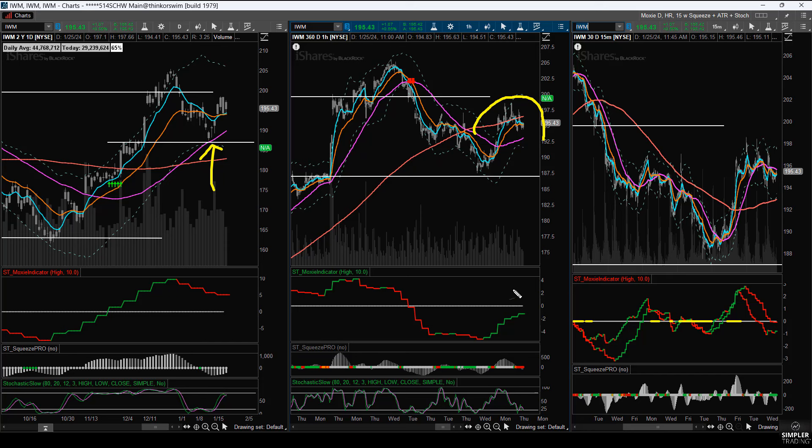Let me get back to the 15-minute time frame. The other thing to look at is the IWM — so far it has bounced off of its daily 50, but that's not the full story. Right now we also have what I call an inverse trampling move. Price should not be over the 50 if the moxie indicator is below zero. So what we don't know is if this is just a bounce in a downtrend.